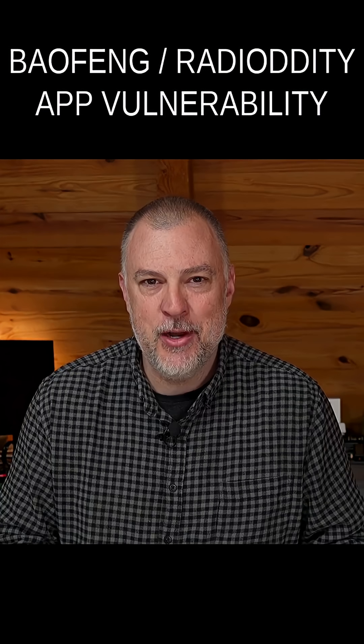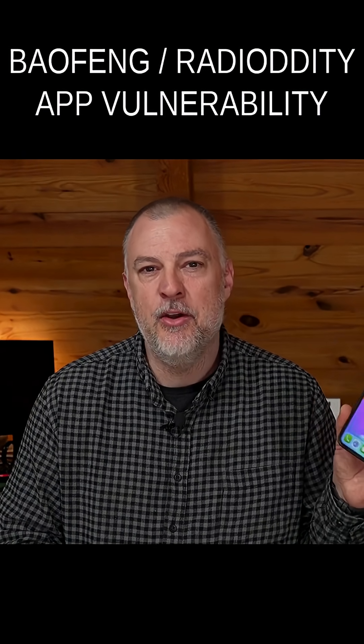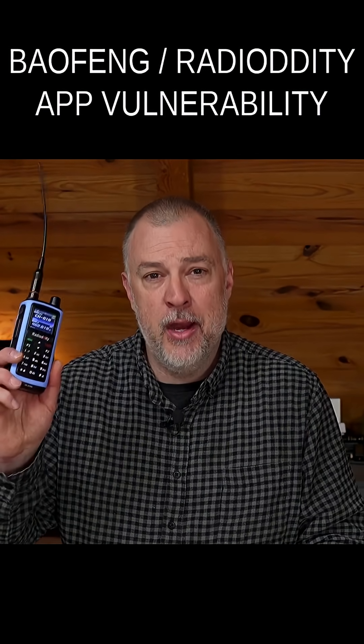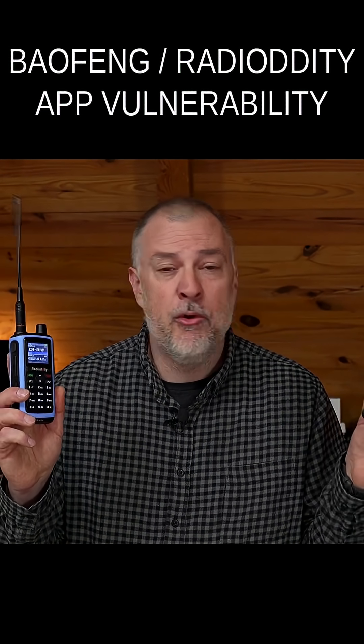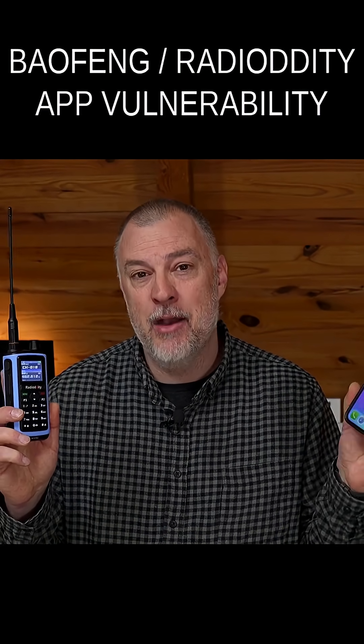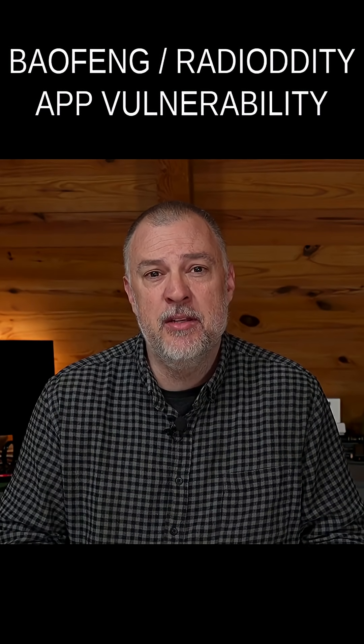You don't need all this registration information. You shouldn't have to connect to some social media site in your app in order to configure your radio. It's absolutely ridiculous. I'm at the point now where if it requires me to register and make an account to configure my radio from an app, I'm just not going to do it. And that's going to be the safest way forward.